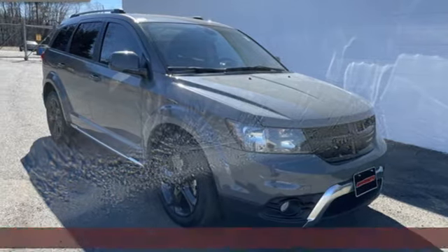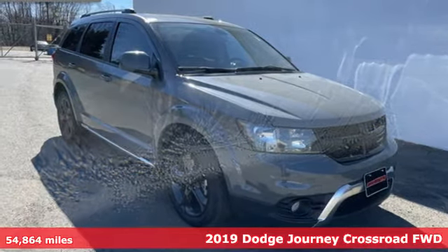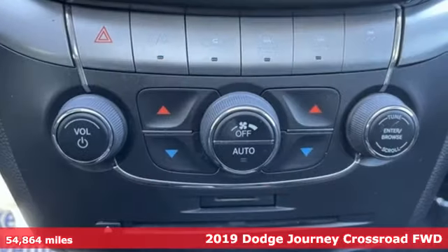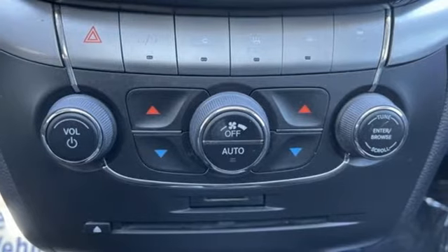It's a 2019 Dodge Journey. This journey can take you anywhere the road leads, and it can fit anything you need for the ride. It's equipped for all your driving needs and wants.